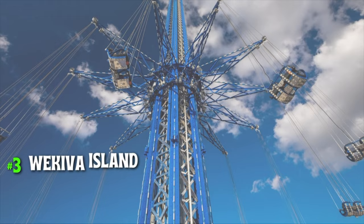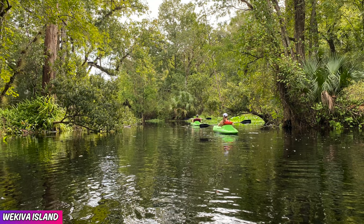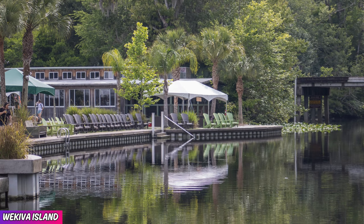Number 3, Wekiva Island, 4.6 out of 5 rating on Google. Once you visit this one-of-a-kind attraction, you will never think that the theme parks and the busy Orlando area is less than 30 minutes away. This watering hole offers canoes, kayaks, paddle boards, delicious food, strong drinks, live music, but most importantly, a great way to cool off from the hot Florida heat.